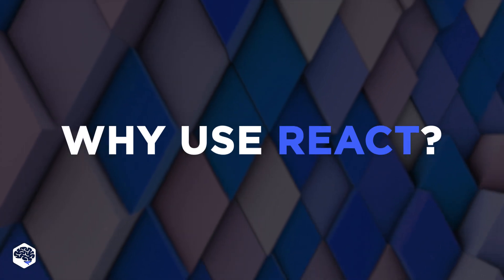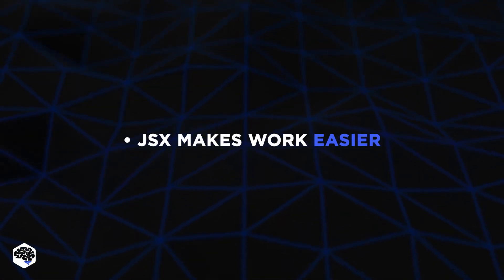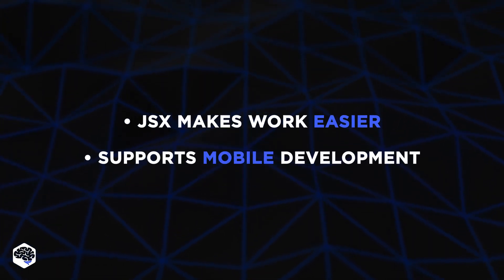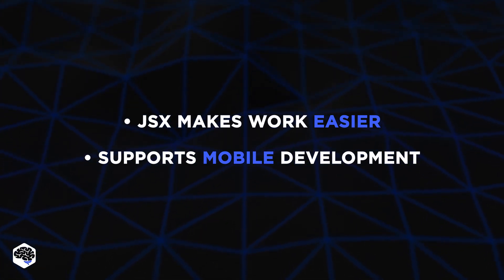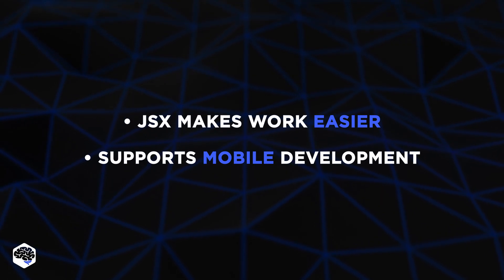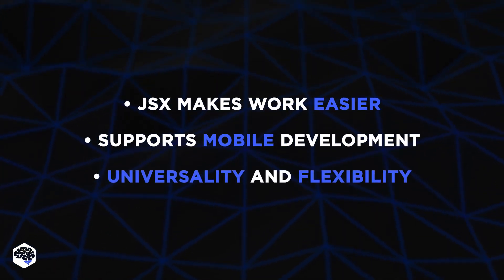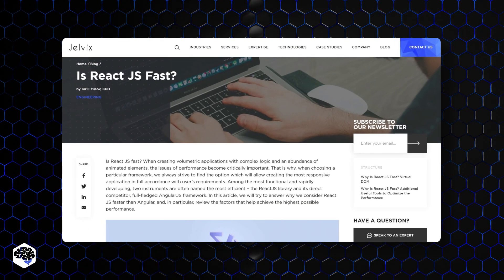Why do our developers use React? JSX makes work easier — it's a syntax extension that allows writing your own components in HTML. React also supports mobile development: if you know React, you will easily learn React Native, a JS-based framework for mobile development. The biggest advantage of React is its universality and flexibility, and it's quite fast.